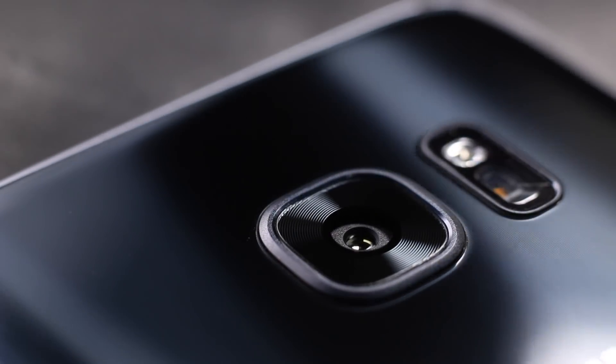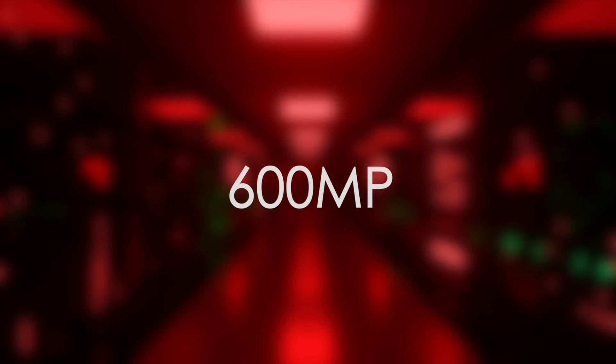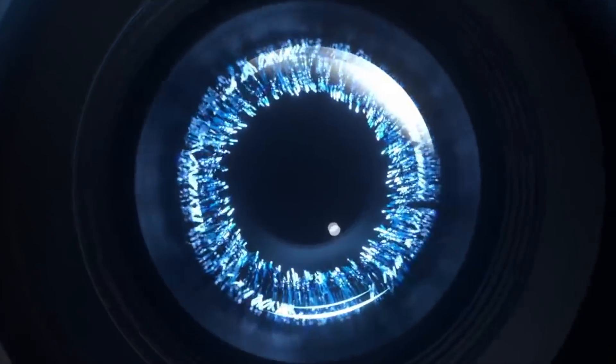What's up guys and welcome to another episode of Call Me Crazy. Samsung has confirmed that they are really doing the 600 megapixel sensor. This was first posted by Ice Universe on Twitter, apparently as a screenshot from the investor forum 2020. It shows Samsung's ultimate direction and commitment to bring a 600 megapixel camera to real life.